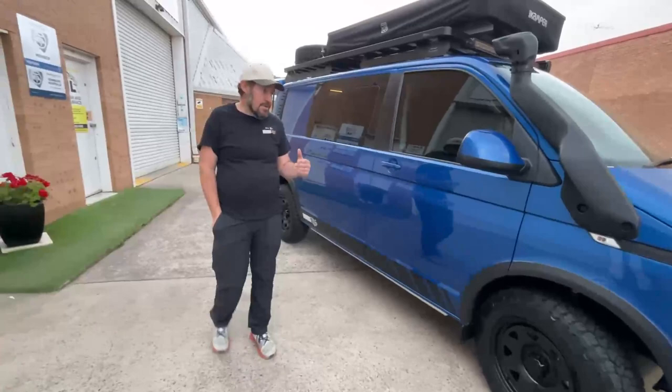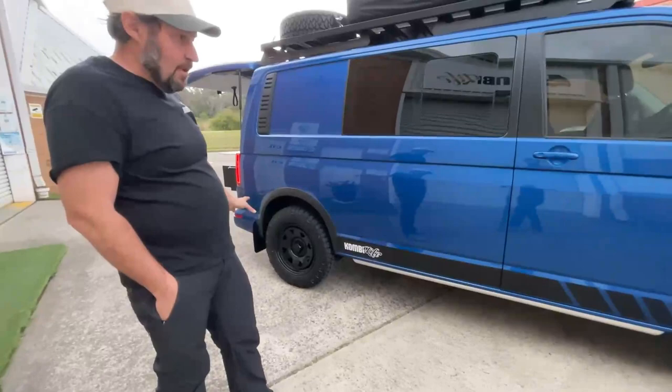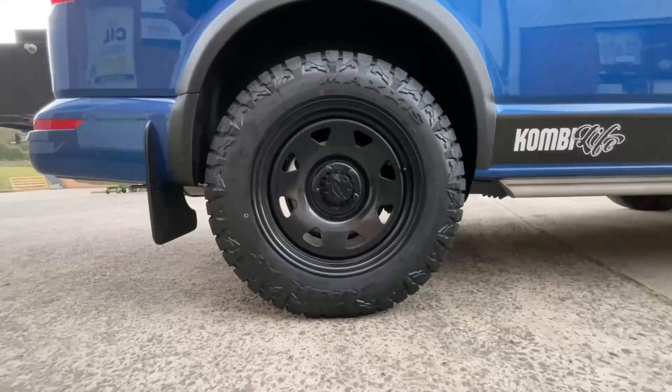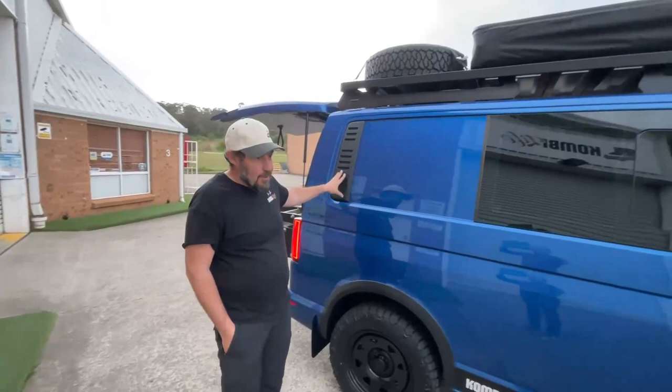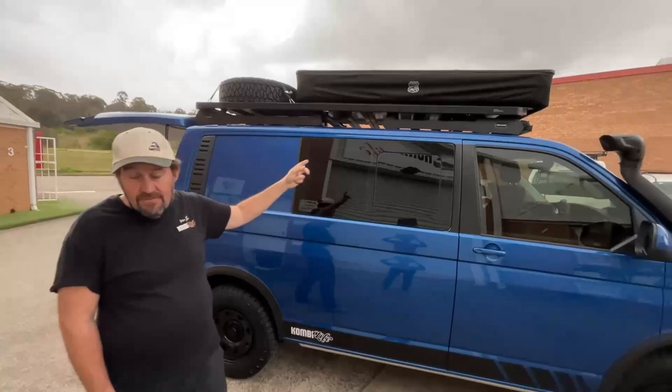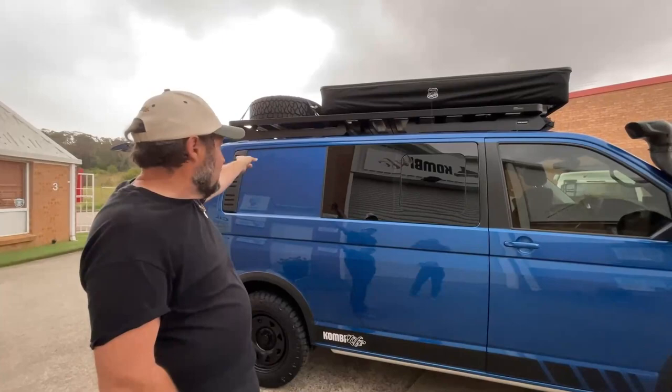The raised suspension is fitted front and rear, so there's great clearance, great presence, and great capability. This vehicle also had the bread van vents from the factory — a rare option but nice for ventilation. We also have the Front Runner full-length short wheelbase roof platform.